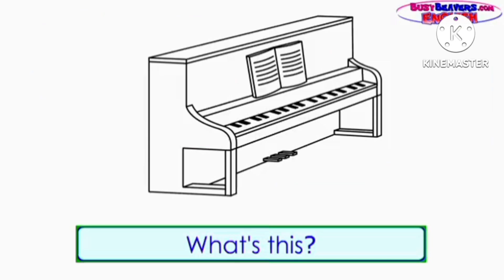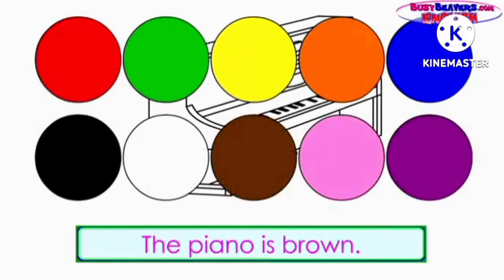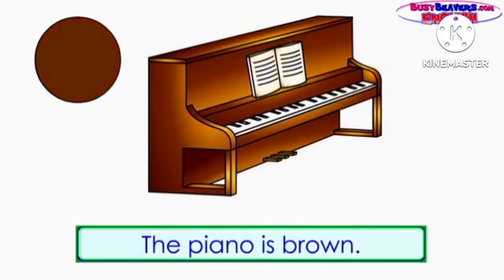What's this? It's a piano. What color is the piano? The piano is brown.